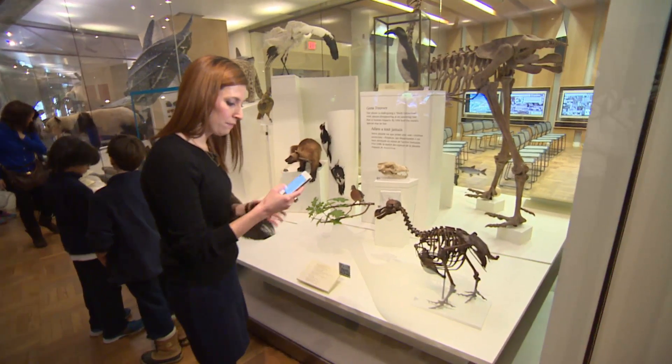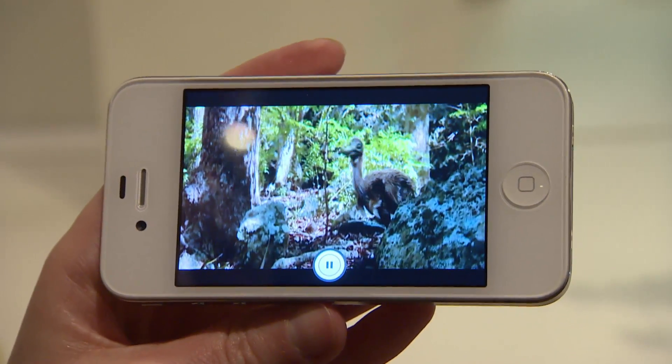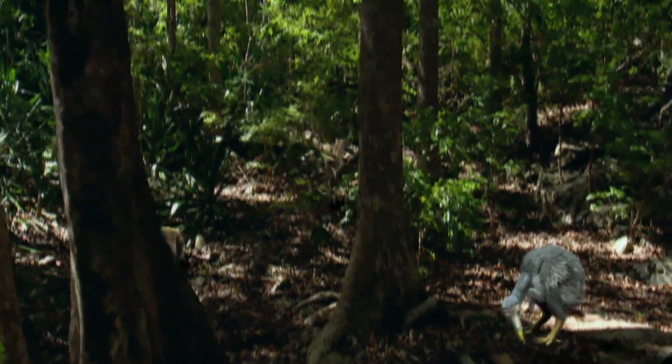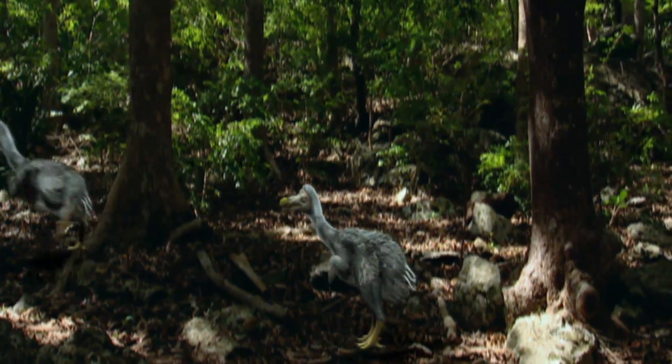Her favorite object to scopify? The dodo bird — often portrayed as a clumsy, dumb creature. We all think we know what a dodo was like: this dumb, cumbersome, sauntering kind of bird you see in cartoons. But then you see a more academic view of what it could have looked like when it was alive, and it just blows your misconceptions out of the water.